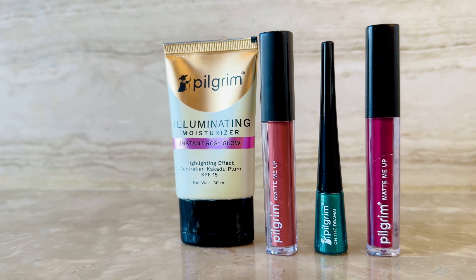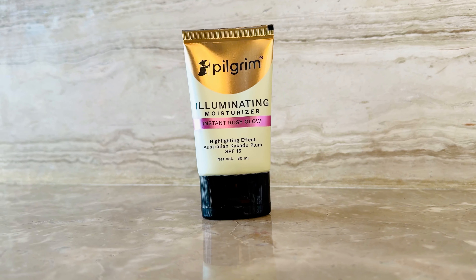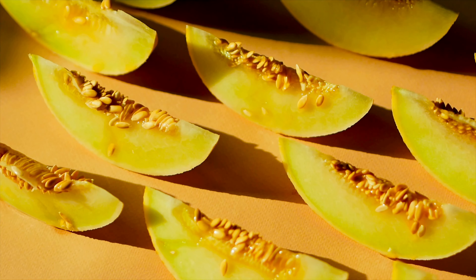Pilgrim makeup products are infused with skincare. Let's start with the illuminating moisturizer. This gem is infused with Australian Kakadu Plum, a super source of vitamin C — so it's not just a moisturizer, it's a radiant boost that gives an instant rosy glow. And what's amazing is you can use it in multiple ways: before foundation, mixed with your foundation for that subtle glow, or as a highlighter on your cheeks and collarbones. It's versatility at its best. Just look at that glow — I'm absolutely in love with this.